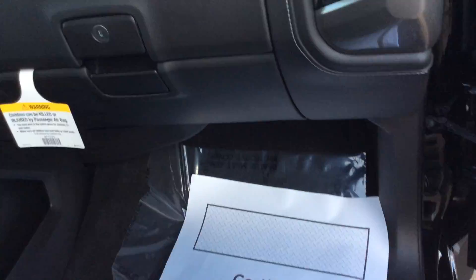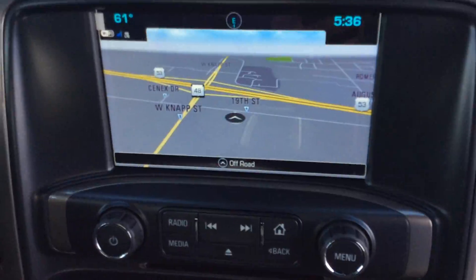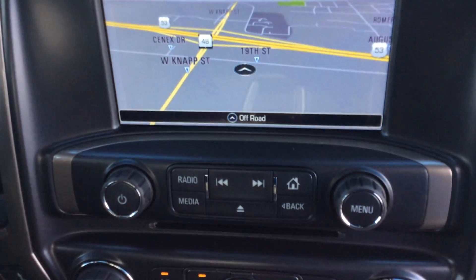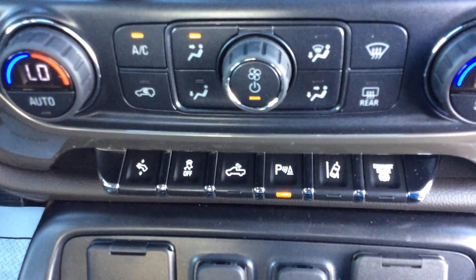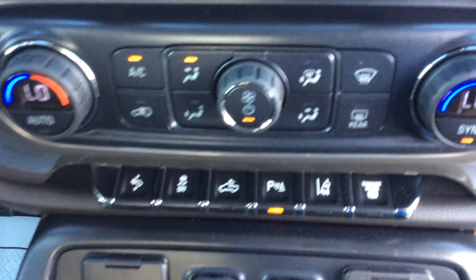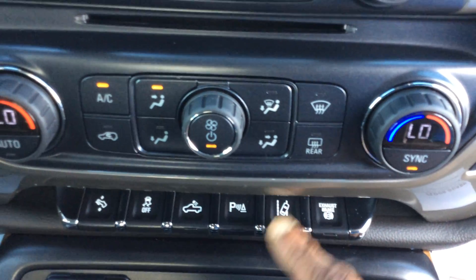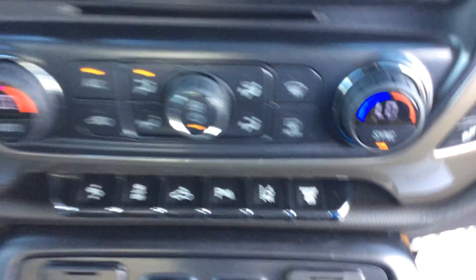I'm going to show you the front of the truck. This particular truck does come with a Bose sound system. This is where all the fun happens up front. It comes with wireless charging, 4G LTE Wi-Fi. It has navigation, Bose sound system. It does have a disc player. And if you look down here, it has power pedals. It has your traction control, your cargo and bed lights, rear park assist — you can turn it on and off. It has lane departure warning and it has the exhaust brake.